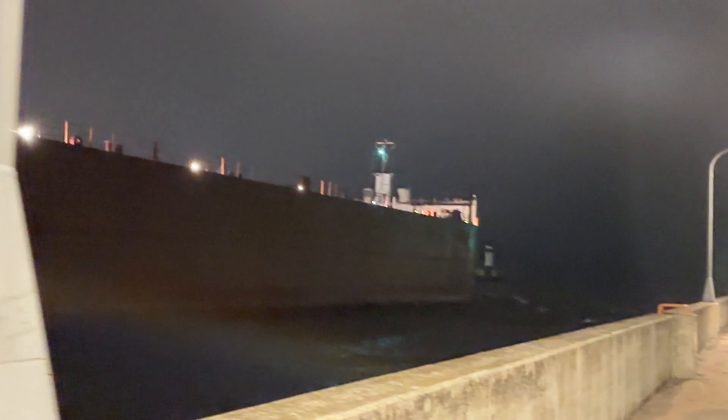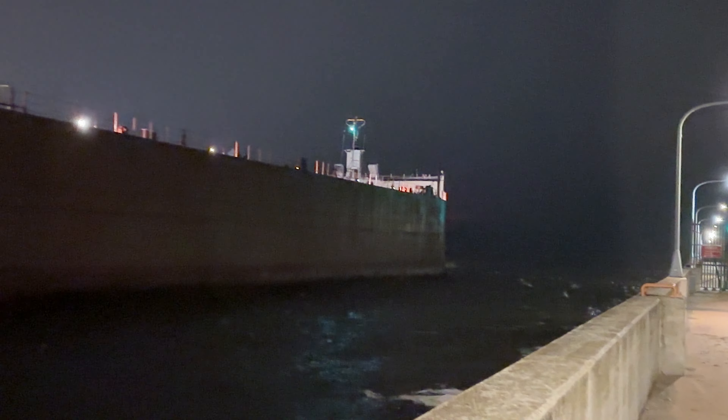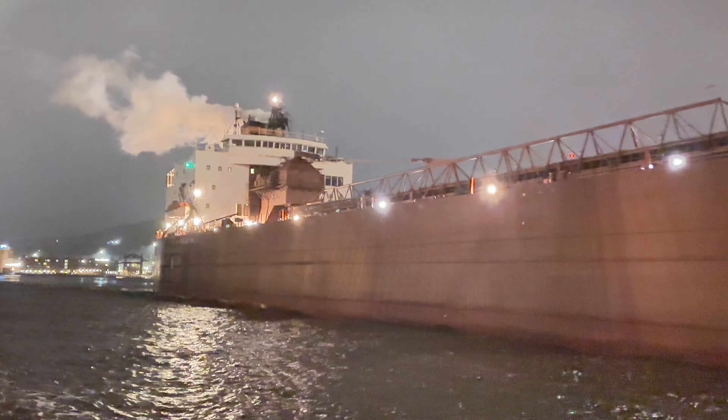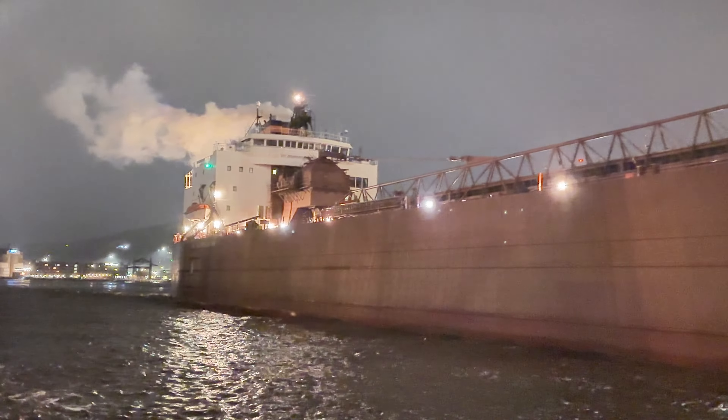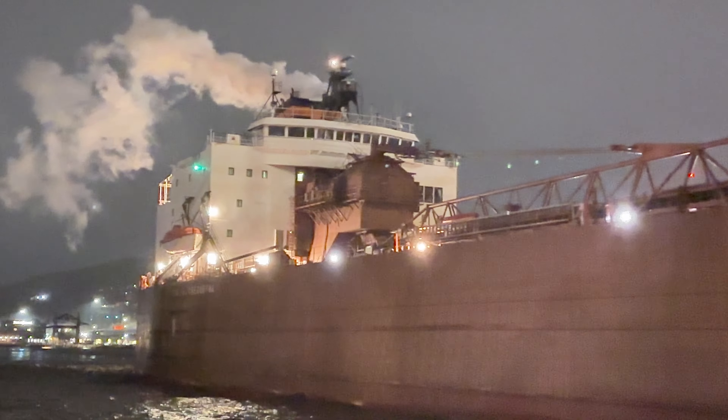Going through the canal. Let me get on this side — I think I'll get less feedback from the light. Get a good shot here of the side of the vessel. Get a look at the superstructure. See that steam pumping out?